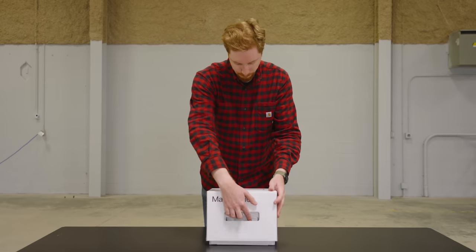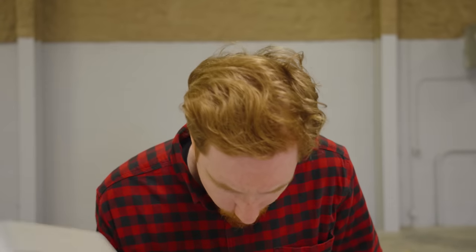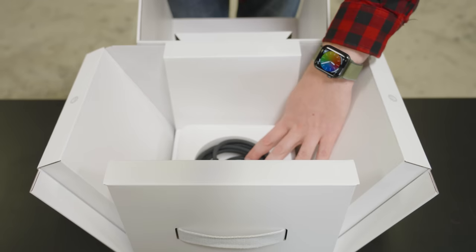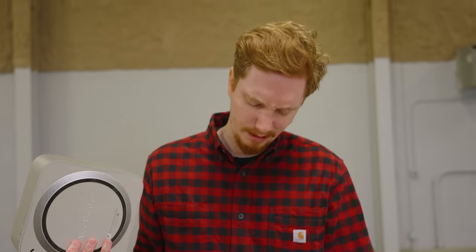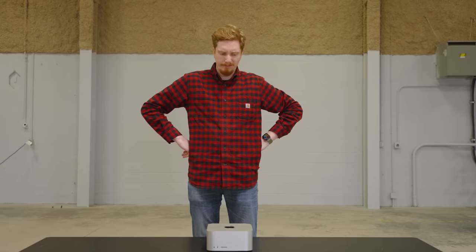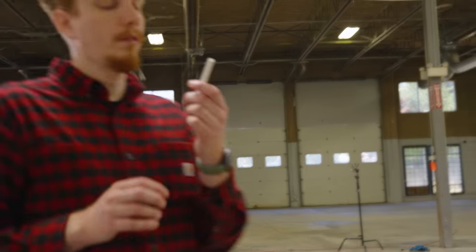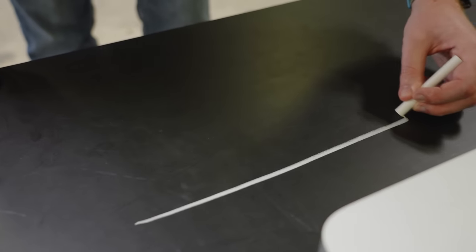If you buy a Mac Studio or a Mac Mini you get nothing — no display, no Magic Mouse, and no keyboard. As Steve Jobs put it, it's BYODKM. On one hand it's a little annoying that your brand new computer isn't usable out of the box; on the other, a Mac user can now venture beyond the Magic Keyboard and choose or make something much much better.